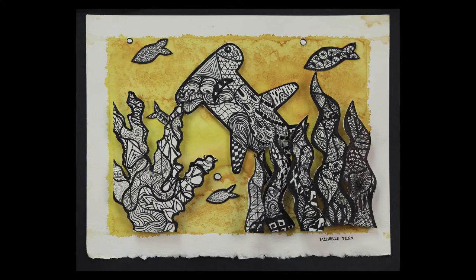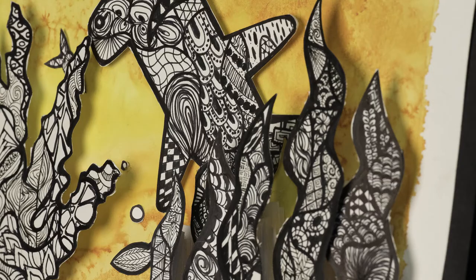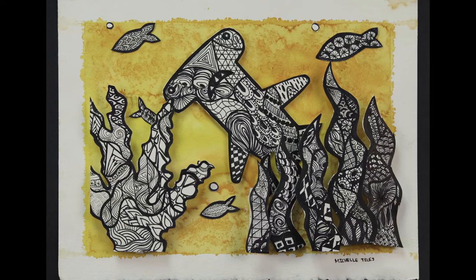For her Zentangle, Michelle Telles combined pen and ink with watercolors to create a whimsical-themed artwork. Michelle practiced her pen and ink skills and created patterns with different values, which she added throughout her drawing. To make this drawing even more unique, Michelle finished her project by making it three-dimensional, creating depth and bringing her drawing to life.